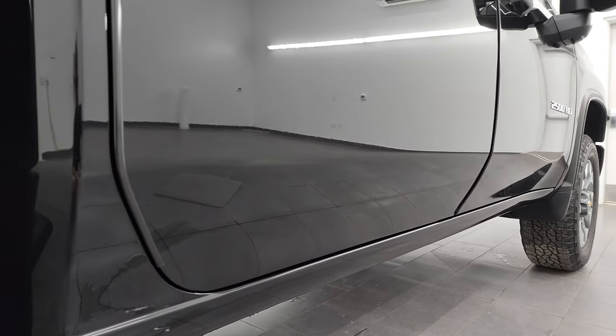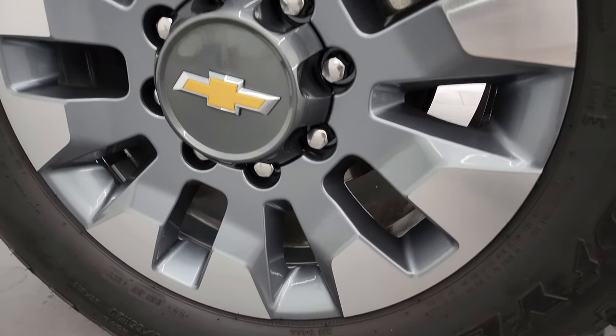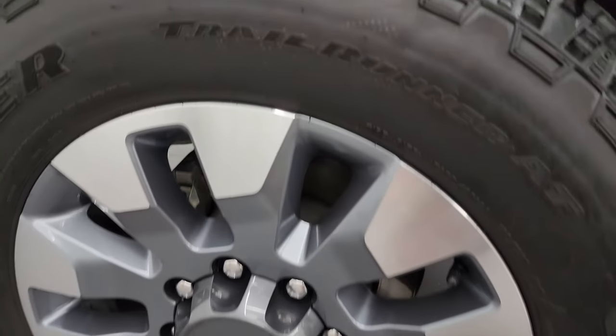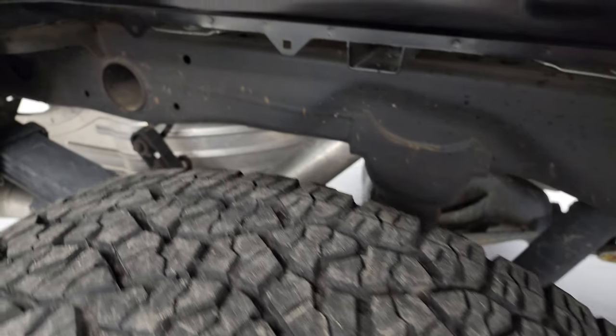If this video helps you make that buying decision, let your salesman know that you saw the video, that it was helpful, and that Brett sent you. Then I can keep doing these videos each and every day for our great customers all over the U.S. Back wheel is in excellent shape, and the back tires have just as much tread as the front tires.